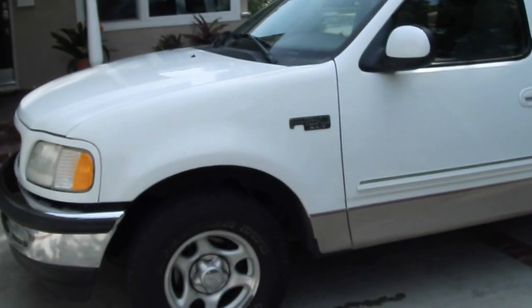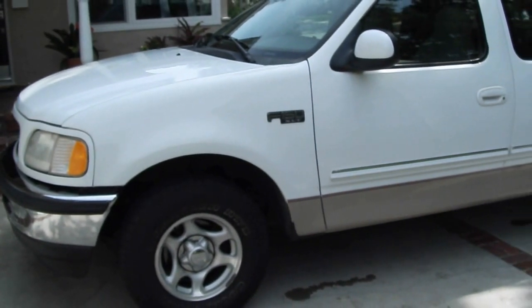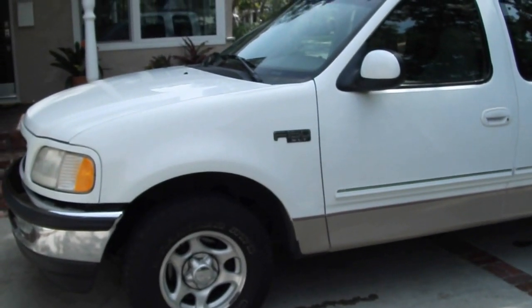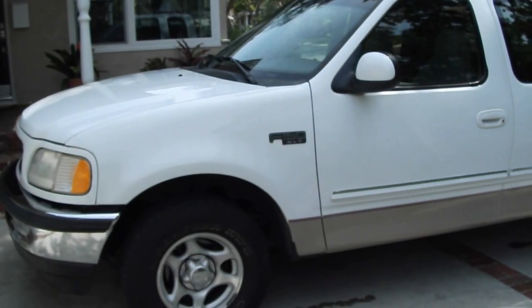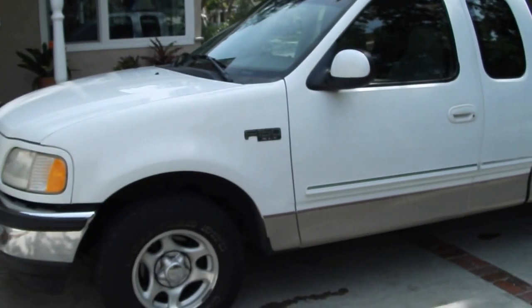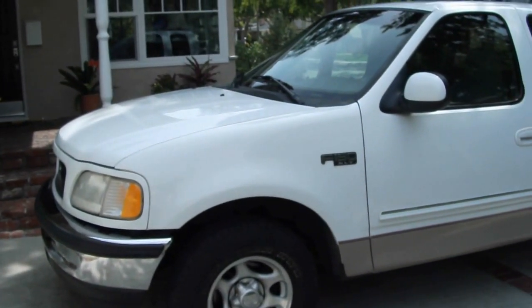It's almost perfect, the entire truck. 126,000 miles, but I bought it from the original owner. Fully maintained. The paint and the interior are both 9.5 plus out of 10. I don't think there's a ding on the entire body. No paint fading anywhere.